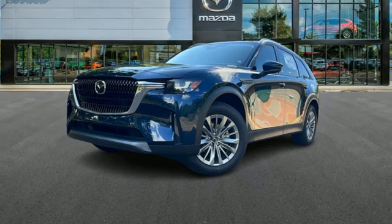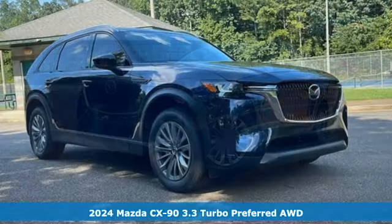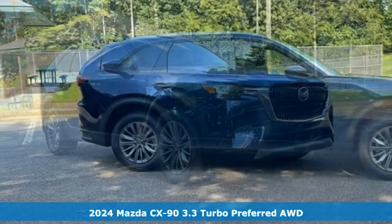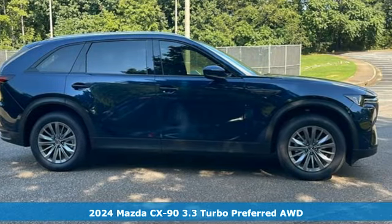It's a new 2024 Mazda CX-90. Elevate every shared experience. It's equipped for all your driving needs and wants.